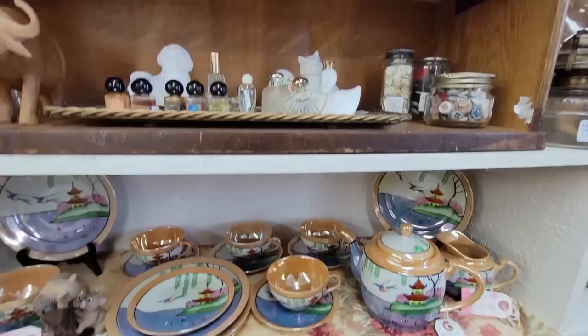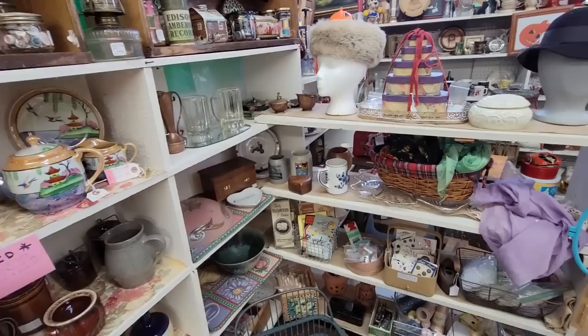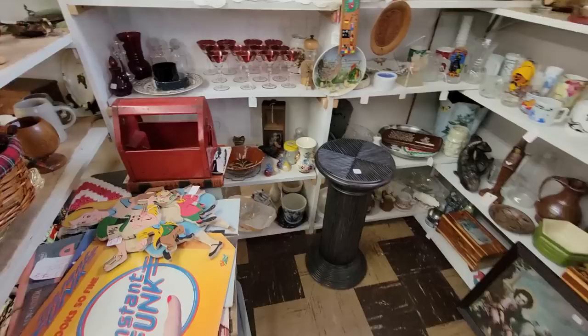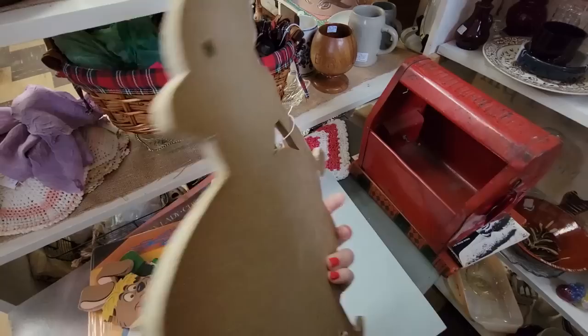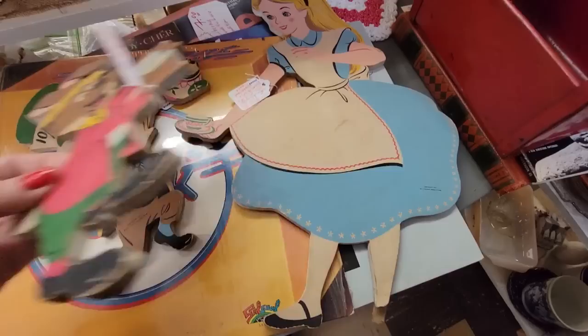I typically stay away from dishes — I just don't like to ship them. I'm not afraid to ship them, I just don't like to ship them. Look at the Mad Hatter! Oh my gosh — $20 for all three. We're all a little mad here. Her foot's broken though. It says copyright 1951. I love him. Wow, that's pretty cool.